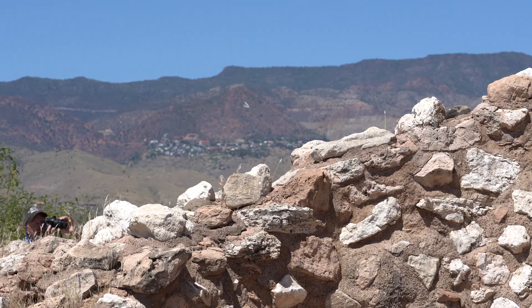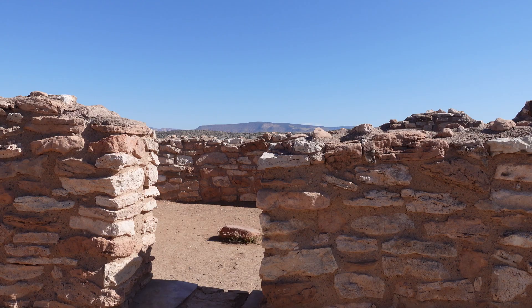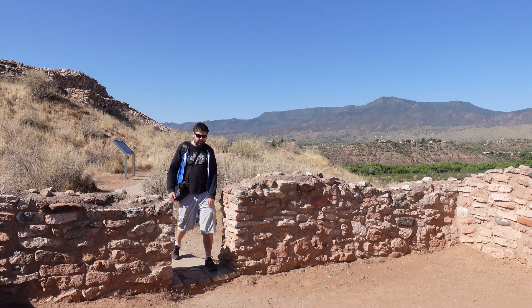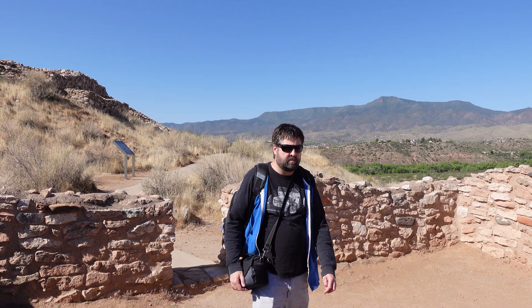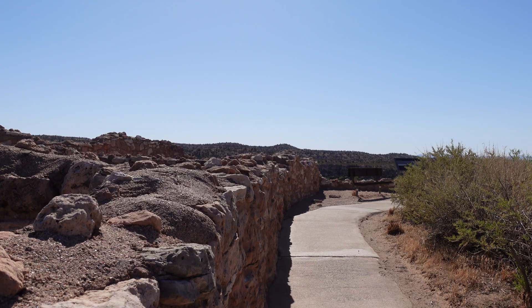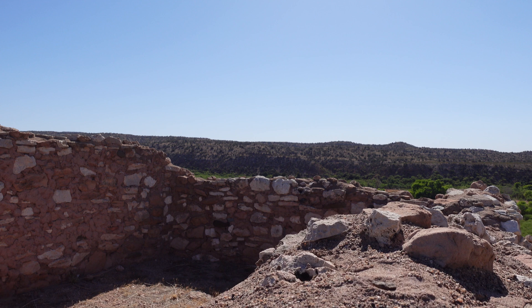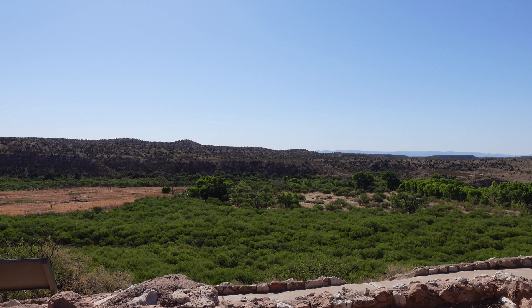I'm standing in a room here at Tuzigoot, with Jerome once again off in the background. It looks like you can come into some of these rooms — you want to stay on the trail for the most part, but this one's open. There's a door right back there behind me. When I'm in places like this, I just try to think that maybe hundreds, if not a thousand years ago, somebody lived in this structure or was in here often.